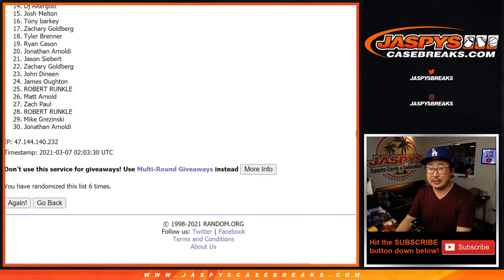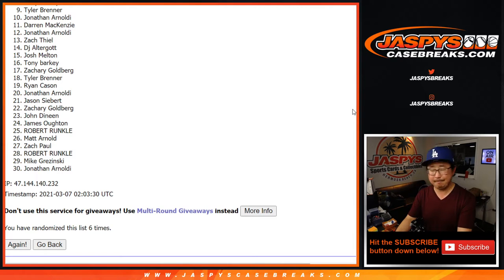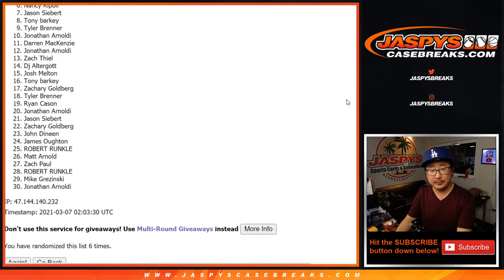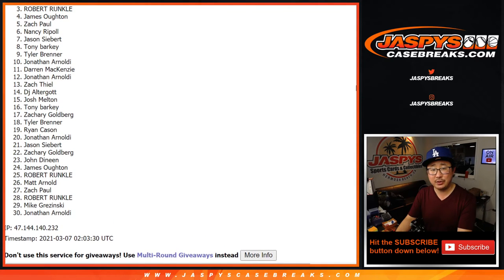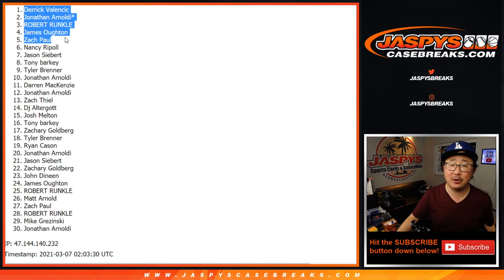Six and final time. Now the top five are very, very happy, from 6, 10 to 30. Unhappy, but I appreciate you trying. Thank you very much. Sorry, Nancy — just on the outside right there. But congrats to the top five: Zach, James, Robert, Jonathan, and Derek. The five of you are in that baseball mixer.